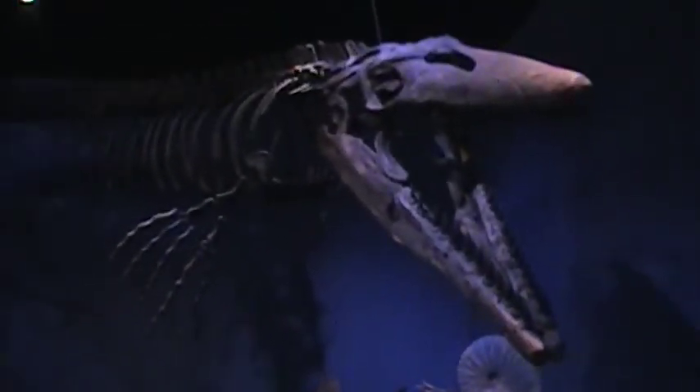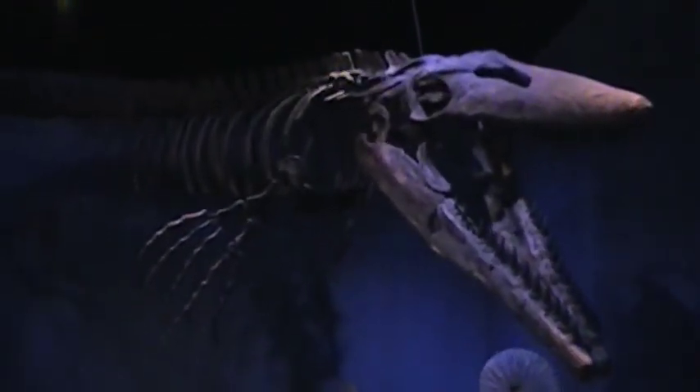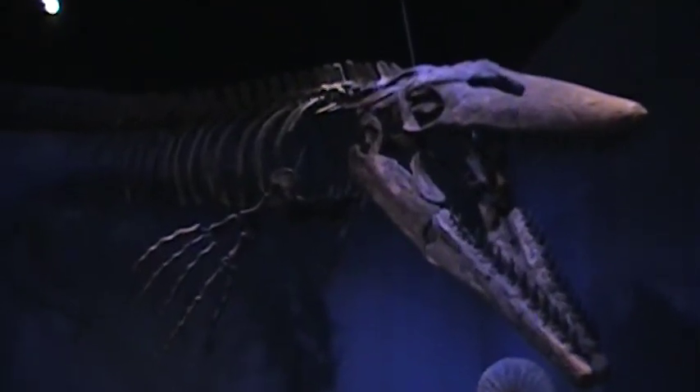And over here is a huge sea reptile called Tylosaurus.